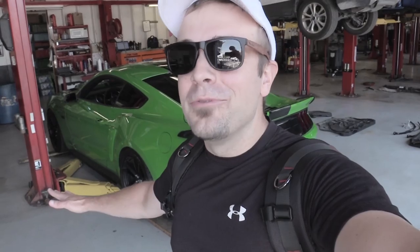Worst part is always getting it up on the lift. With the lowering springs and the new side skirts from Cervini's — they look amazing — it does make for a little bit of a challenge when you're going to lift the car. I knew Bob Ruth Ford would make it work though.